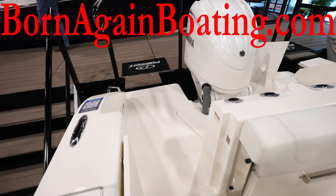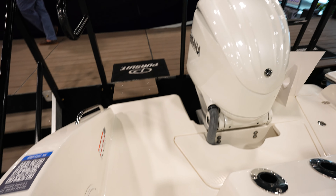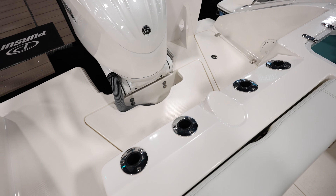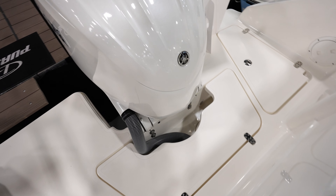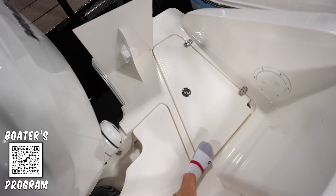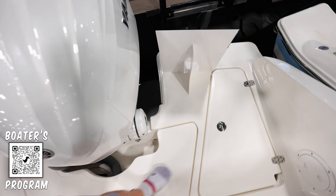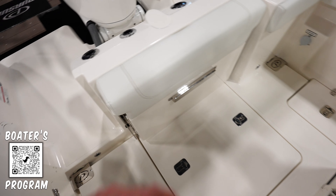Plenty of room in the back here. Looks like we got a single Yamaha F300 4.2 liter. Plenty of room to walk around the engine all the way around the back. I like how everybody is now doing this — you have all this room to walk all the way around the engine without a spot where you can fall in. So when you're fishing, you can get back here and fish around the engine, which makes it really nice.